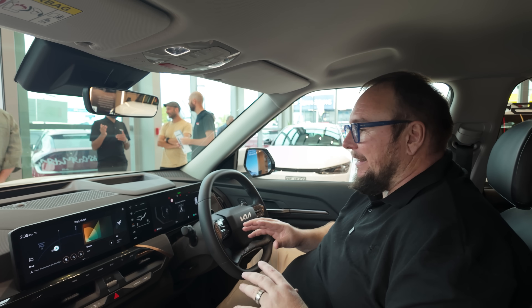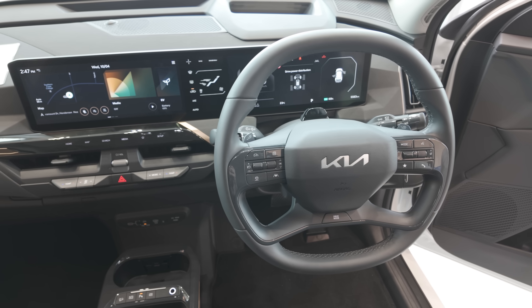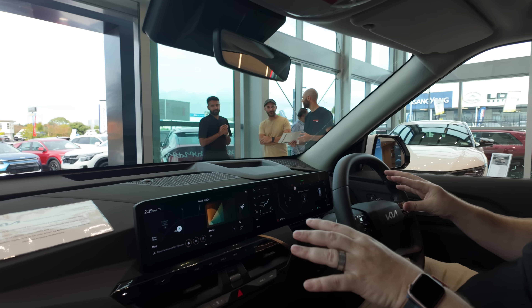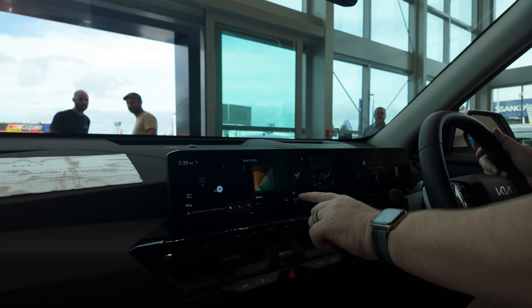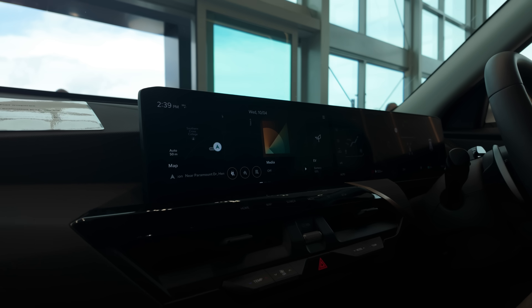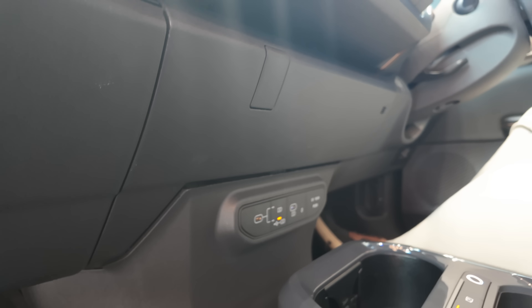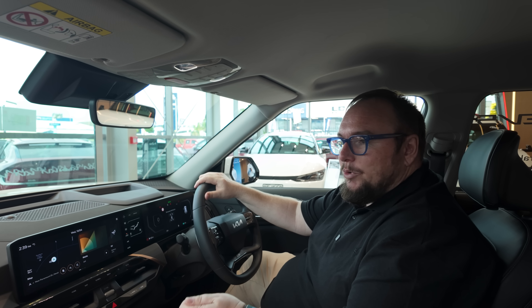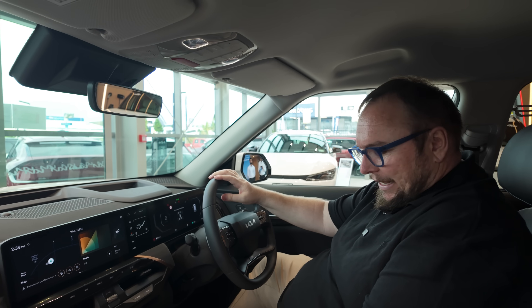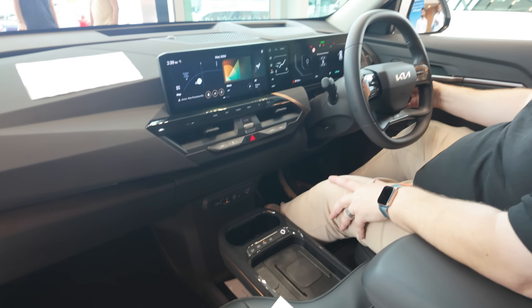Inside the Kia EV5 — this is a prototype in New Zealand, so it may not be fully representative of the production car, but it probably is close. It is quite busy: two large 12.3-inch screens that are nearly seamless. There's a separate panel for climate, the usual Kia infotainment system, USB-C ports, and the car has V2L on higher models — both inside and out, with up to a 16-amp plug in the boot. There's also a big wireless charger.